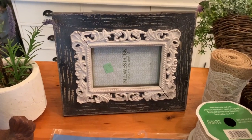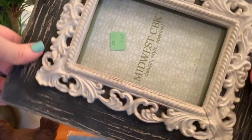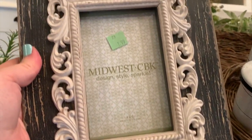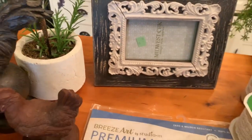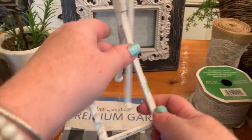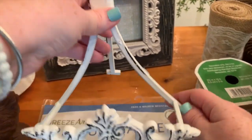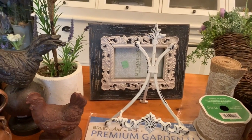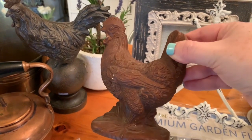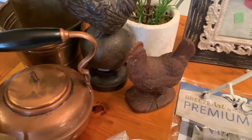Also from the Salvation Army thrift store: this cute frame that can set either portrait or landscape, $1.99 half off - I really liked its crackled, distressed look. Next, a cute little easel for $2.99 half off - I'm always looking for easels to set things on when decorating. And then this cute little rooster that I'm going to paint - probably white or black - for $2.99 half off.